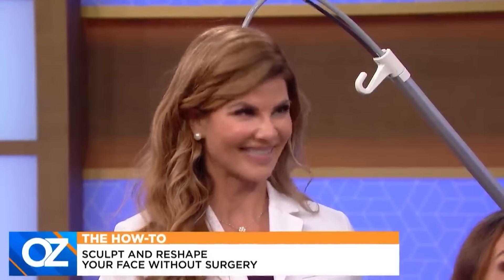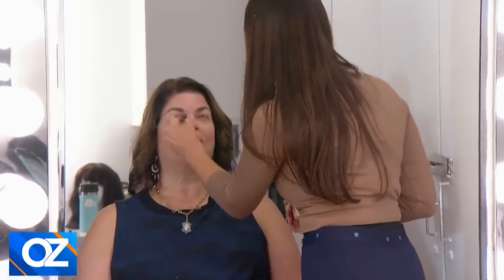Dr. Engelman, as always, lots of wisdom — thanks for being with us. We still have to reveal our makeup reshaping, which is ongoing. Plus, we have real plastic surgeons trying at-home solutions. Will they be as good as going under the knife? We'll find out. That's next.